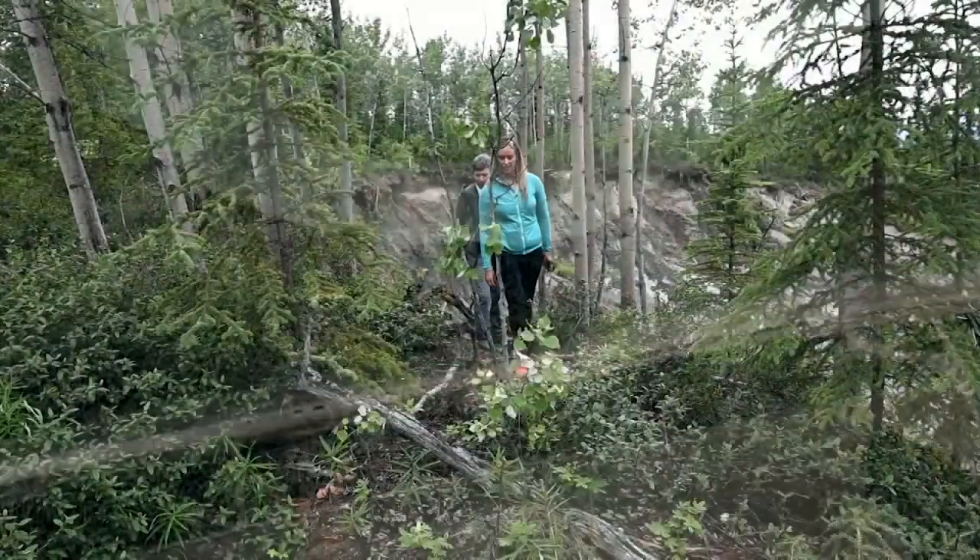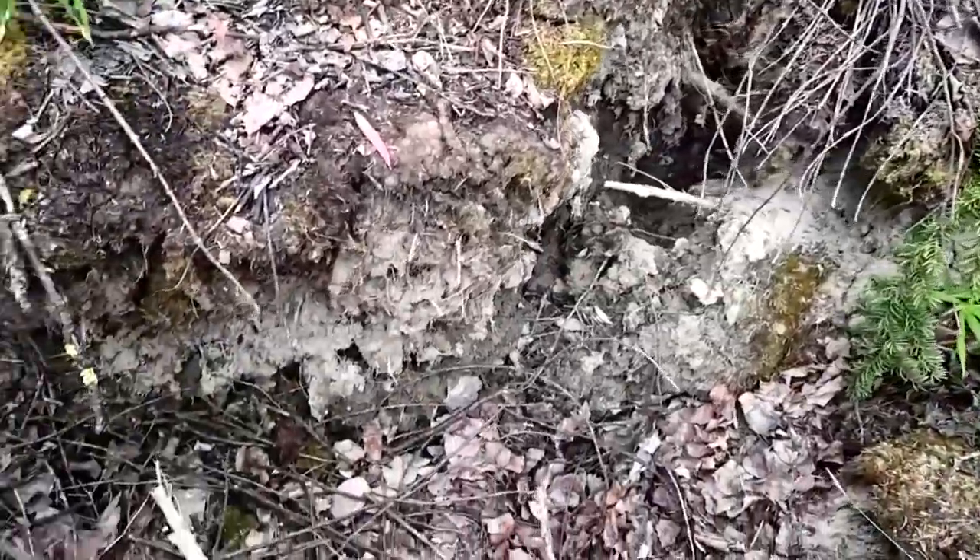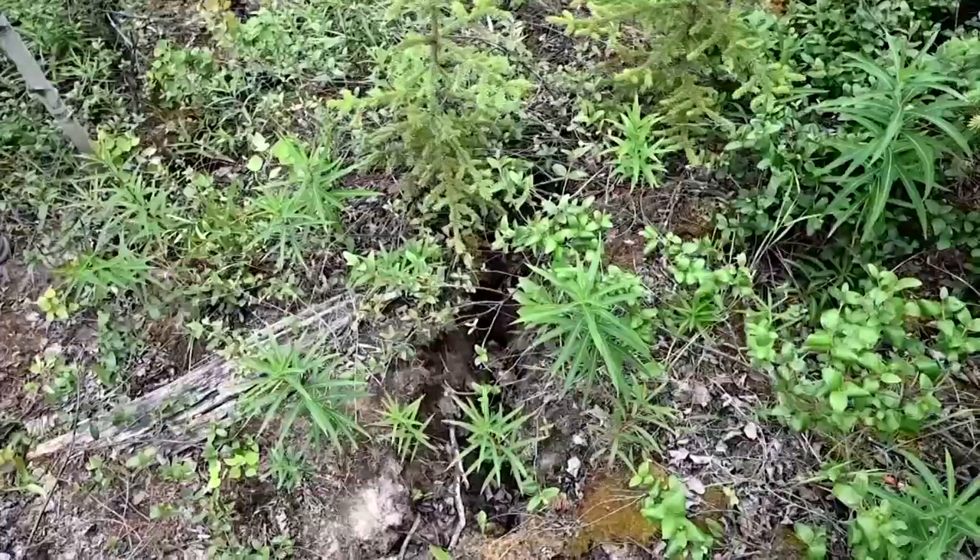Walking around the area, we had to be really careful, watching each step for holes because of ground movement. Really have to watch your step studying here.